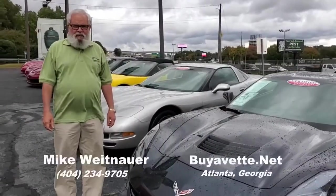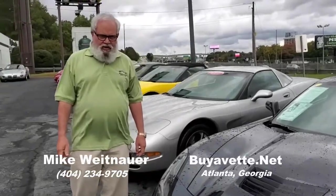Thank you for taking a minute to look at our video on our 2014 Z51 Stingray. I'm Mike here at Buy A Vet, and I hope you'll give me a call so I can tell you more about this car or the over 100 other Corvettes we currently have in inventory.